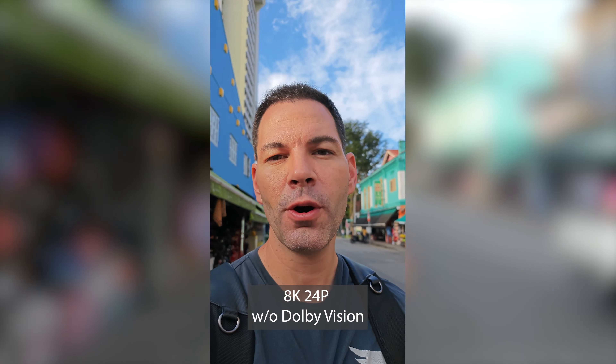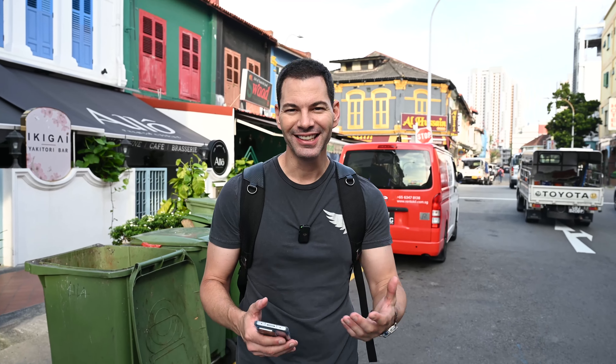Now we've got 8K 24p. Xiaomi is thinking cinema — 24p is what you want to shoot, or 23.98. The colors are a little more vibrant than some other phones, which is going to be a look you can tone down in post, but it adds character. It's not as aggressive as the 12S Ultra — this is much more toned down but still has that Leica color and vibrancy. It's just color science, but the 8K looks actually pretty good. I would definitely use this.